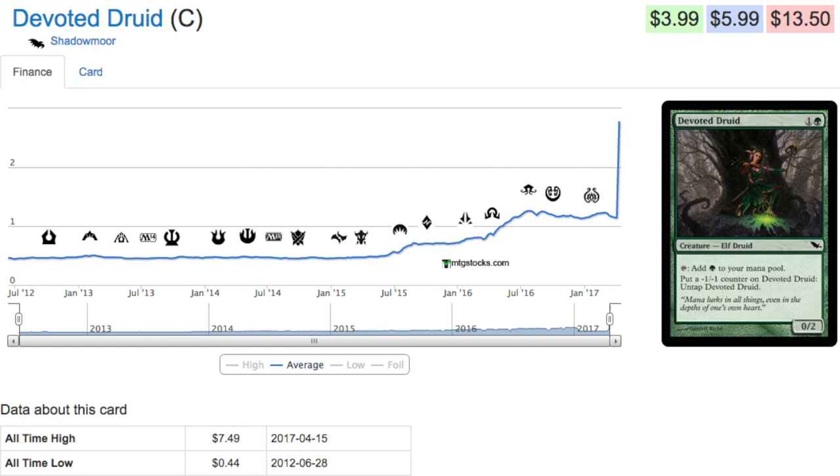These are extremely logical, extremely easy-to-explain price movements. Leave me a comment below if there is a card you want me to review next time. Bye guys!